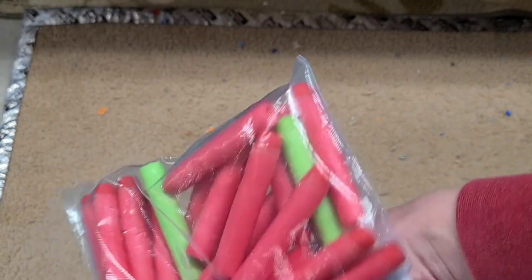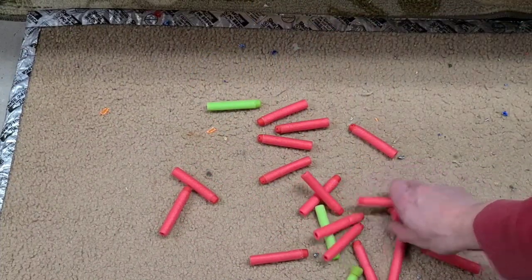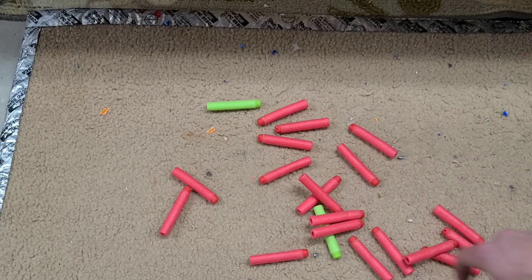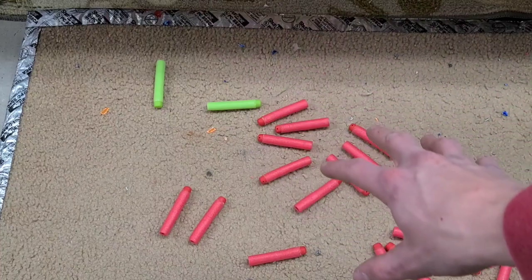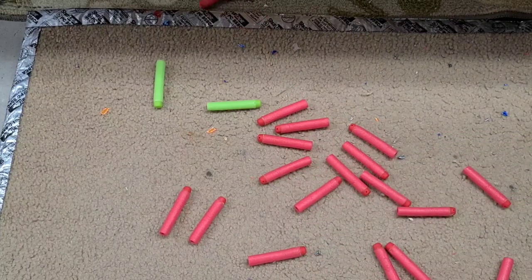The next cool thing is a bag full of red streamlines. Someone must have owned a clear Raider or something. These all look like they're in great condition — they have nice firmness to them. There's also a green tagger without the Velcro and two zombie strike elite darts. These are actually pretty rare darts because they came with the clear series blasters, and when those came out people were buying elite blasters, so streamlines weren't really being purchased.